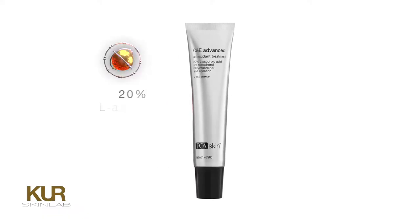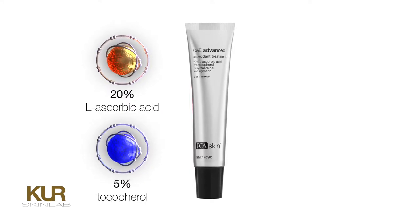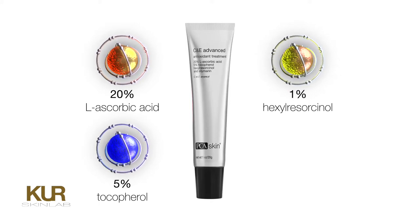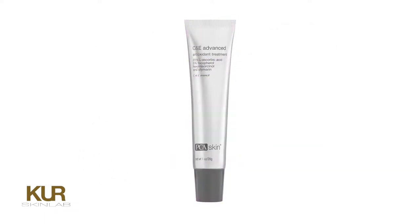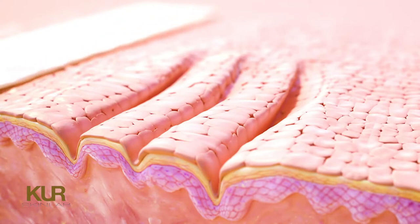CND Advanced is the leading antioxidant solution, with proven levels of these and additional corrective antioxidants. CND Advanced is the only antioxidant to combine 20% L-ascorbic acid and 5% tocopherol, with 1% hexylresorcinol — an anti-glycation agent that brightens and promotes even skin — and 1% silymarin, with its powerful anti-inflammatory benefits.